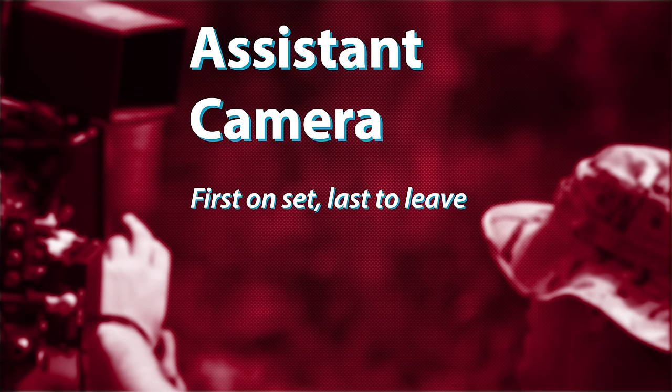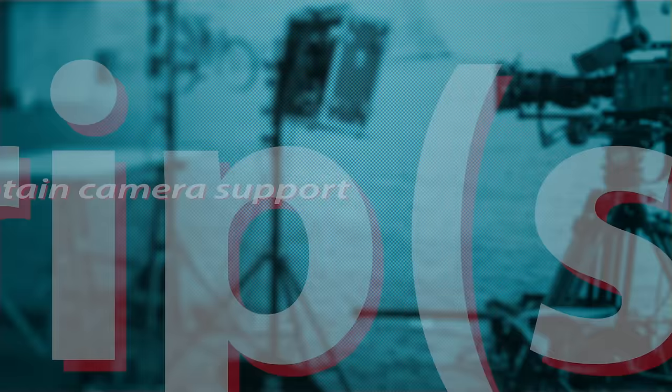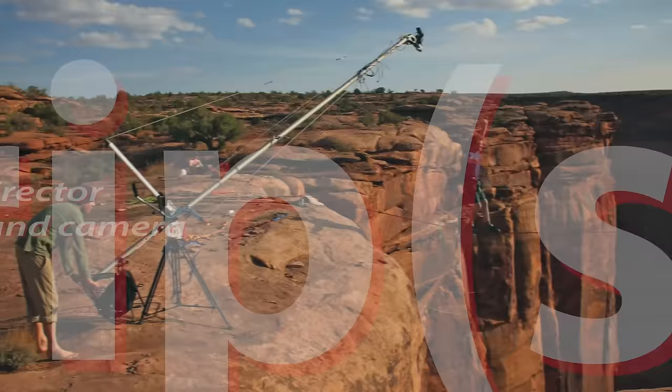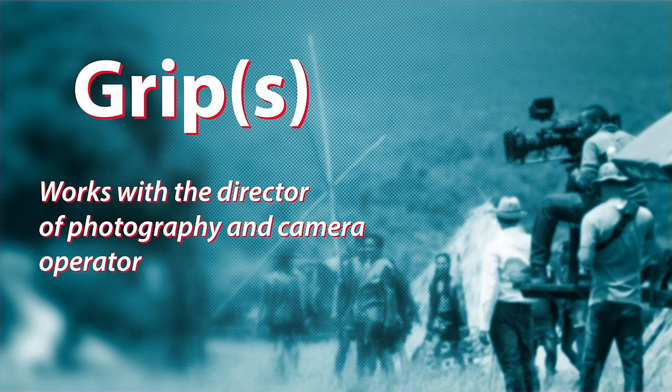The AC role is not for beginners, and often takes years of practice to become proficient in pulling focus. Sticking with camera, another position you'll often find on a movie set is a grip, or grips. Grips are responsible for building and maintaining all of the equipment that supports the cameras on set. So that includes tripods, dollies, jibs, cranes, gimbals, etc. If it supports the camera in any way, there's a grip there to make it happen. A grip works closely with the director of photography and camera operator to ensure the correct equipment is in place for each scene. A large set can include multiple grips working together. Grip equipment can be heavy, so it often takes several people to set up.